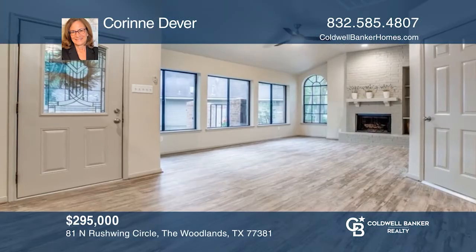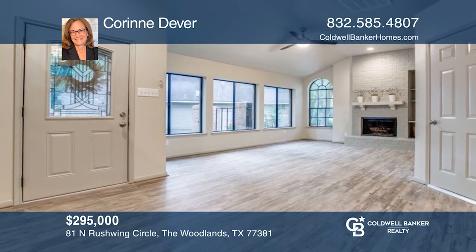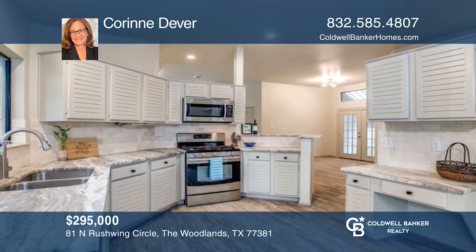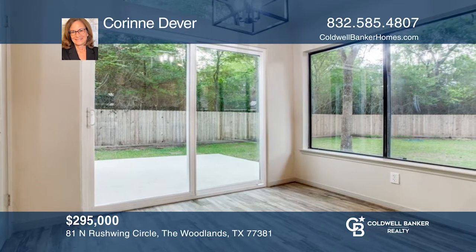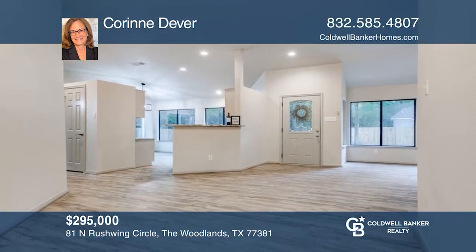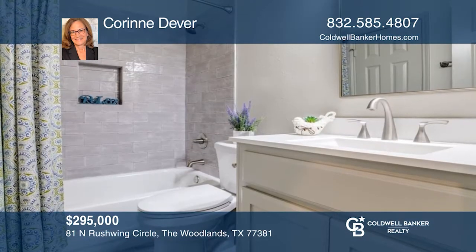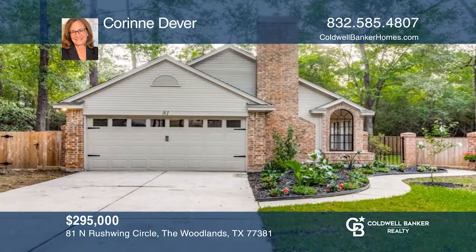This charming patio home is situated in a cul-de-sac on an oversized lot with a shaded backyard that backs up to a greenbelt with quick access to major roads. The home offers two outside patio areas that are secluded and private from neighbors. Windows throughout make this home light and bright with welcoming views of nature. See how you can unwind in your new home by calling Corinne Dever today.